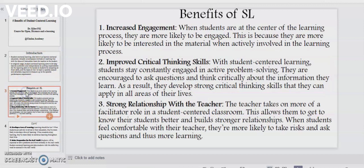In the following section, I want us to look at five benefits of student-centered learning. Number one: increased engagement. When students are at the center of the learning process, they are more likely to be engaged. This is because they are more likely to be interested in the material when actively involved in the learning process.